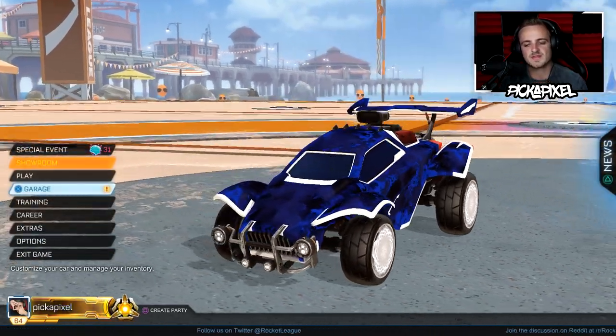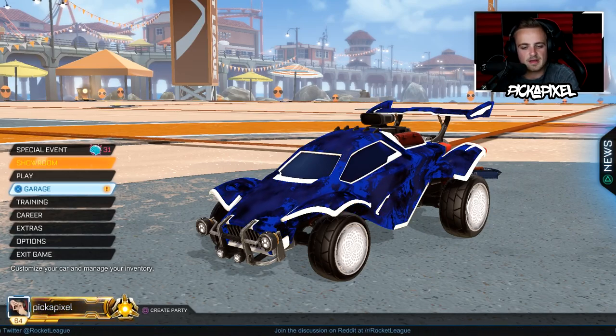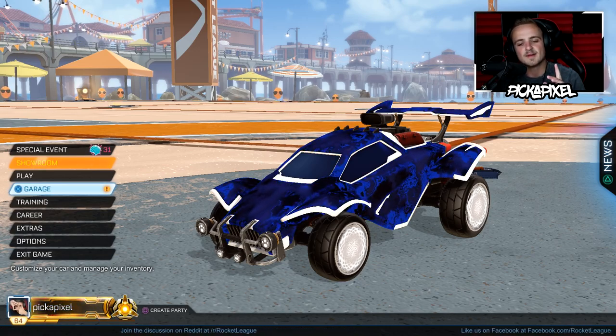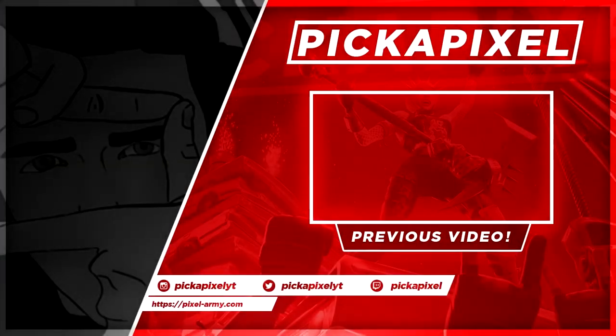That is going to do it for this very rare trade-up video. I will be doing the exotic trade-up, or the import-to-exotic trade-up video, soon enough — I'll keep you posted. Subscribe today to join the Pixel Army, be sure to check out lolga in the description, and I'll see you in the next video very soon.